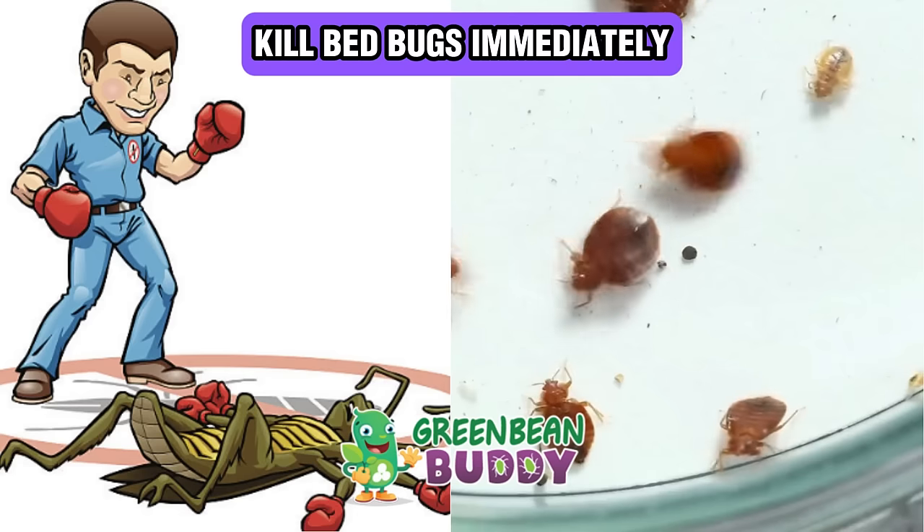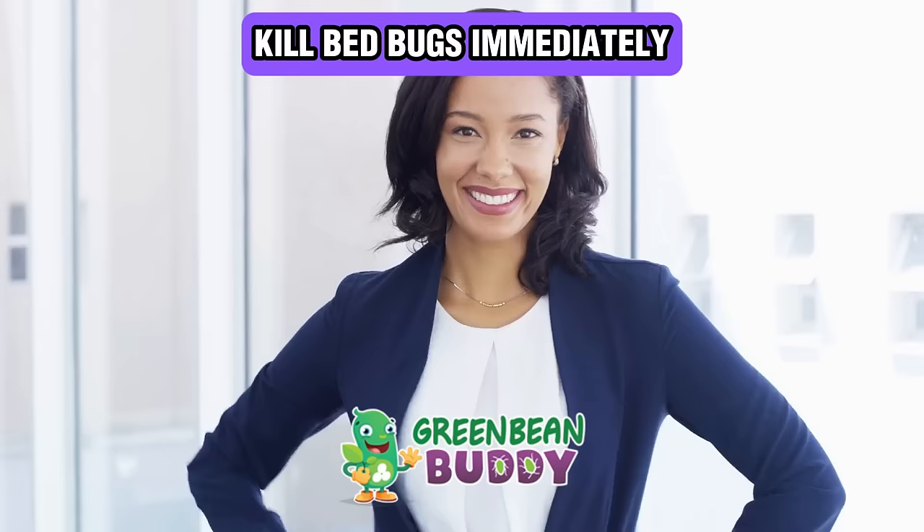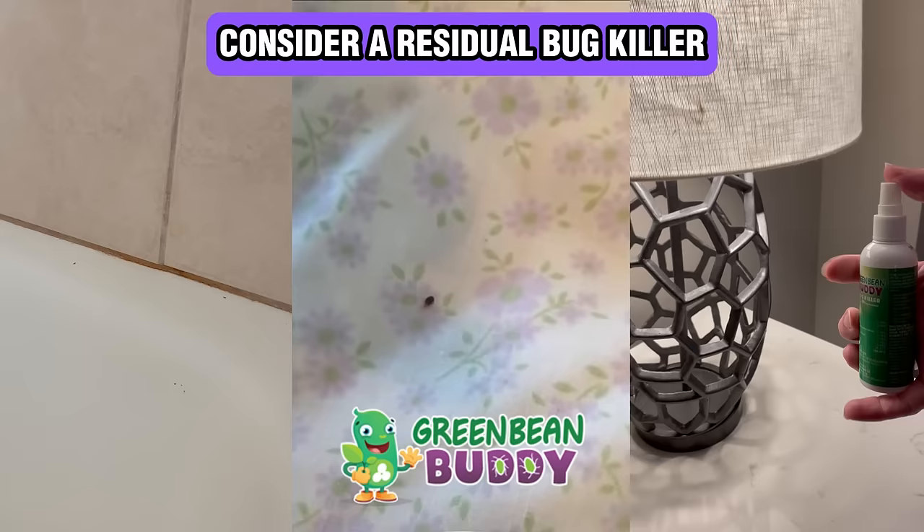Here's how to kill bedbugs immediately, but there's one thing — what about the ones that are hiding that you can't get with a contact killer or some sort of bug spray? Of course, you want to use a natural product or a safe product around pets or children. So you want to consider a residual bug killer.